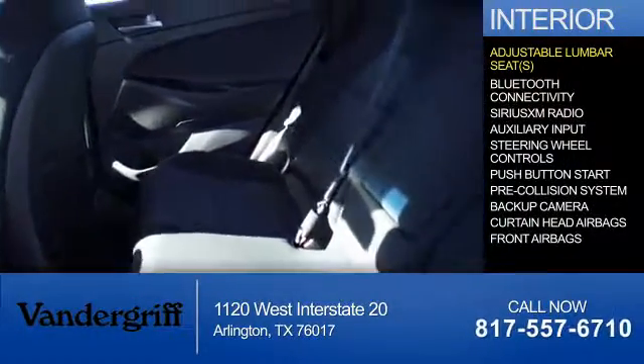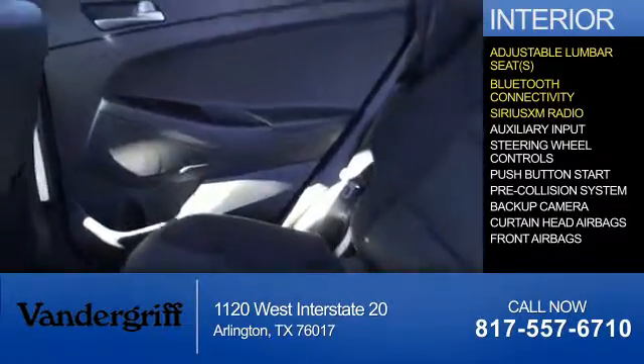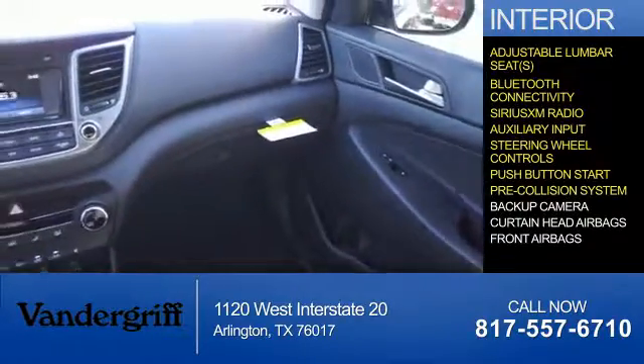Inside you'll find adjustable lumbar seats, Bluetooth connectivity, Sirius XM satellite radio, and auxiliary input, steering wheel controls, push-button start, and a pre-collision system.